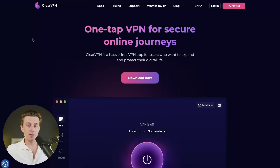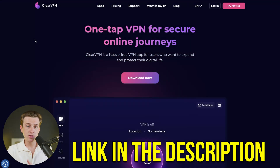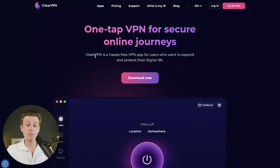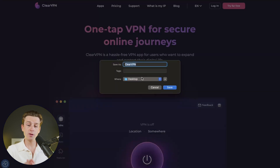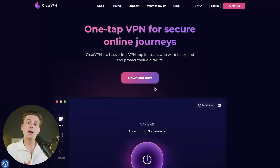Getting started with ClearVPN is straightforward. Click the link in the description, which takes you to their website where you simply hit the download button. Once it downloads, follow the simple setup guide to get it installed. Then create a free account, and just like that, you're inside and ready to start using the VPN service.